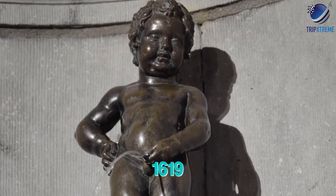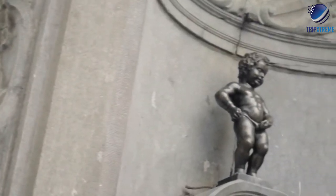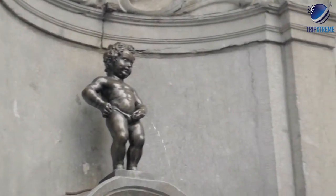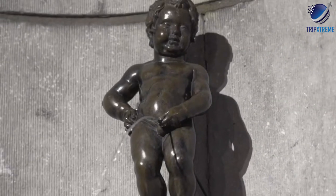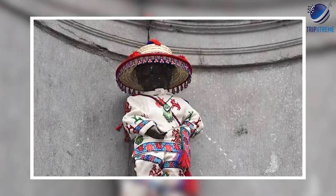The present statue was made in 1619 by Jérôme Duquesnoy the Elder and has been stolen on several occasions, though always recovered. During major celebrations, events and festivals in Brussels, the statue is famed for being dressed in costume.